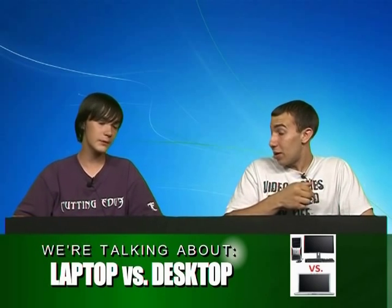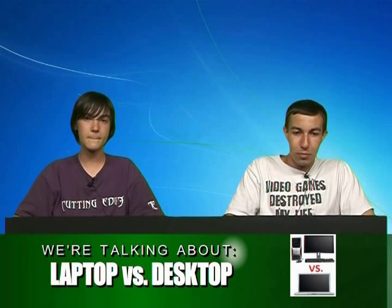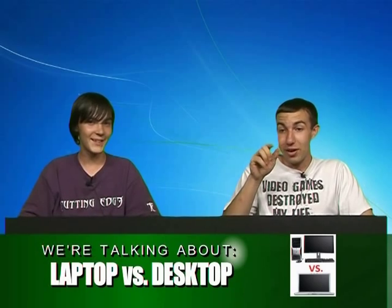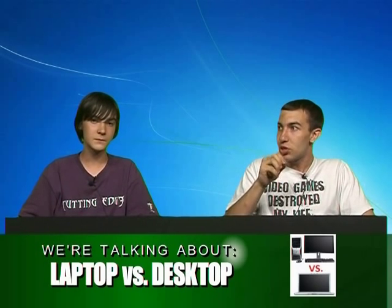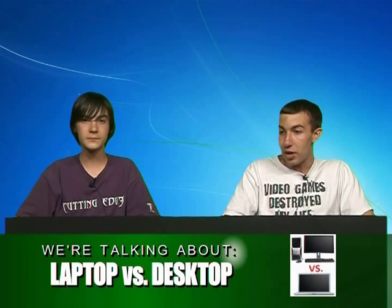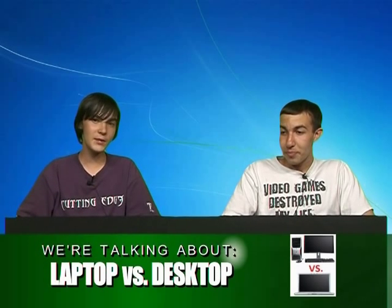With a desktop you can swap components, which is why I have both a desktop and a laptop. If my laptop goes, I can always back up all my stuff from my laptop onto my desktop. For us, when we had dial-up and it was just too slow to download anything, I'd switch over and go to a public location like the library or Panera and just plug it in and do the downloads there.